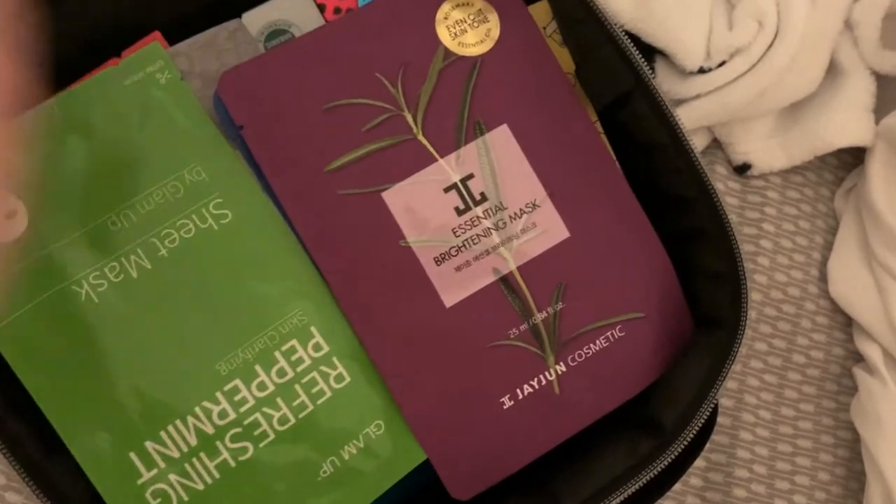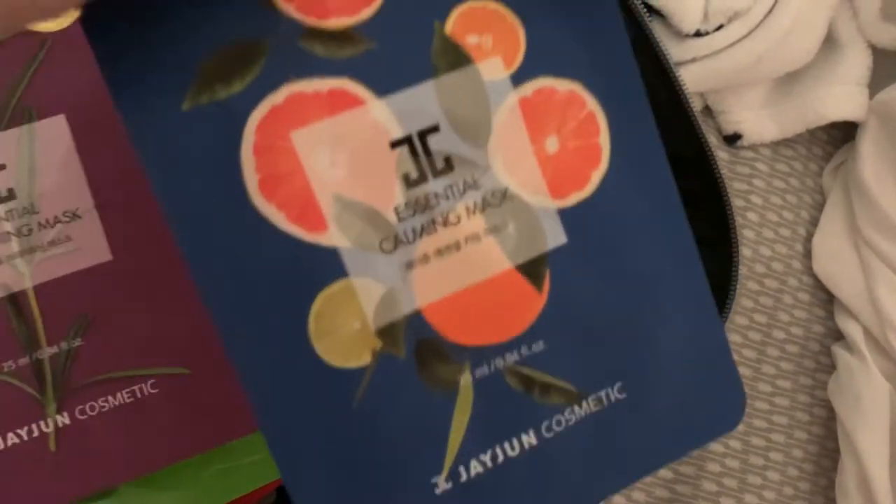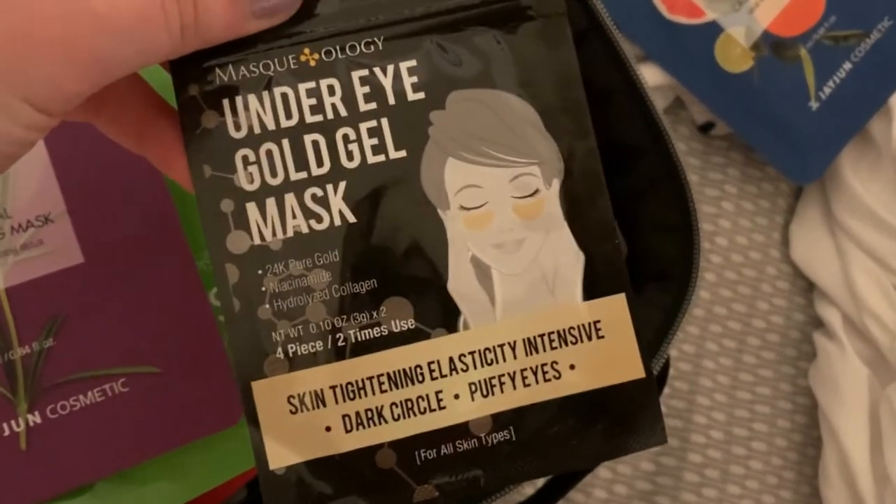So I went through my face masks and I decided on this Korean face mask from Ipsy and this other under-eye face mask that I just picked up from Walmart.